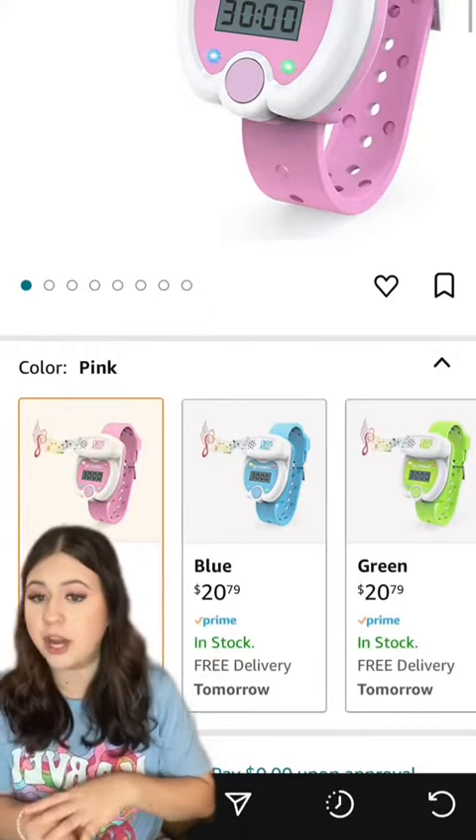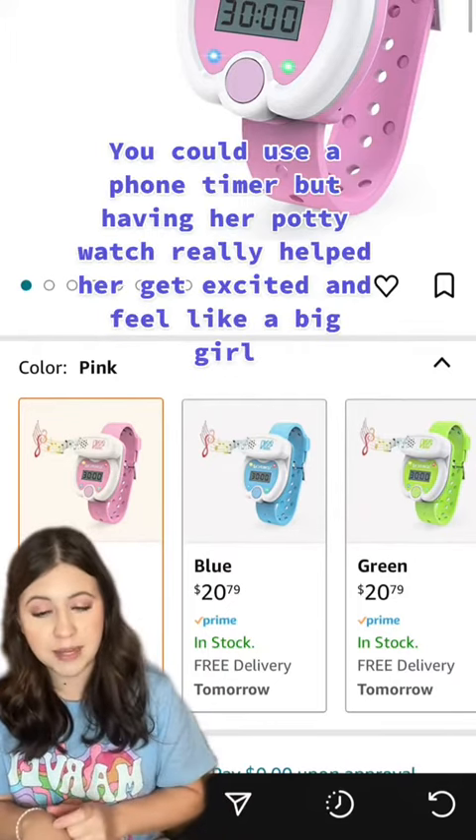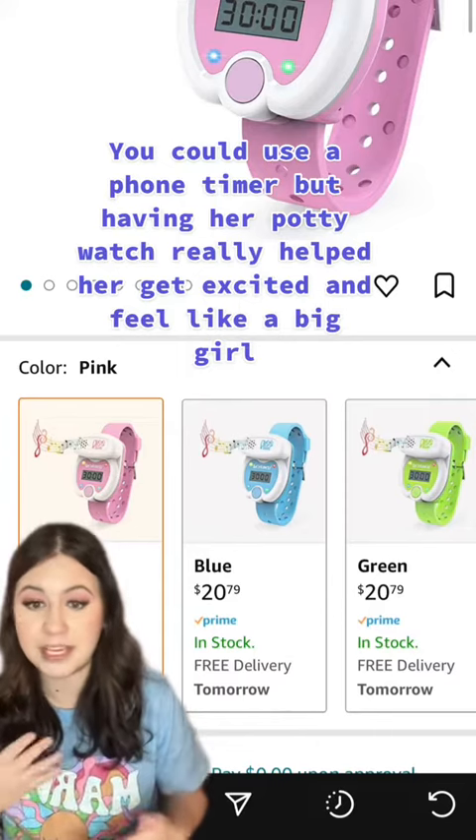Number two — I swear by this one — using a potty watch. This is the one that we have. It comes in three colors. You put it on your child, or if your kid won't wear it, you can wear it yourself, and you set the timer for 30, 60, or 90 minutes to remind you to keep trying.